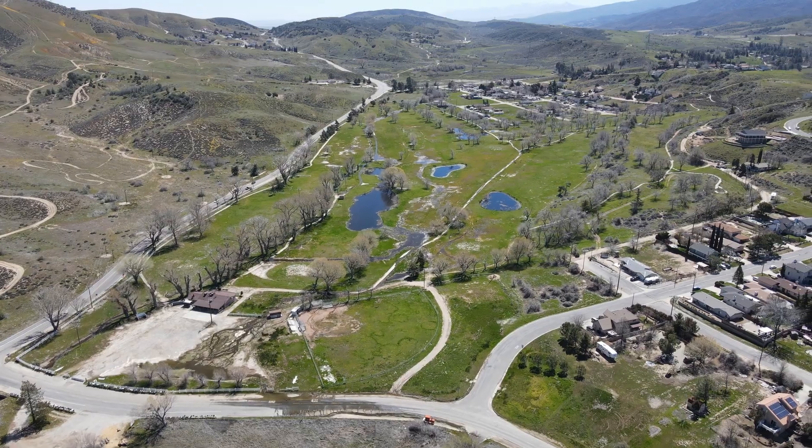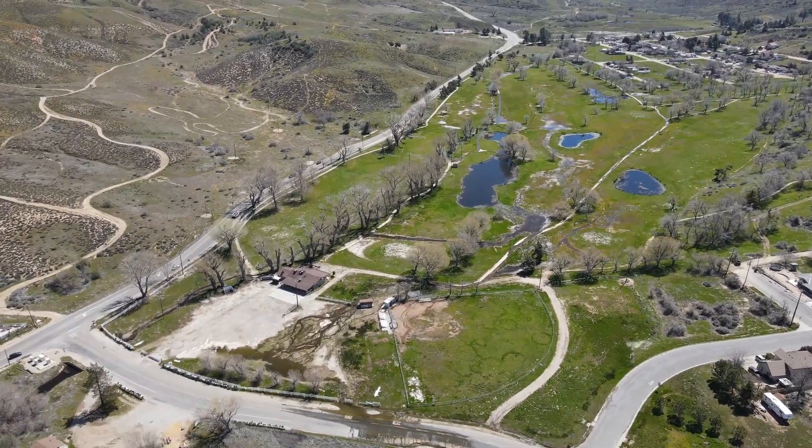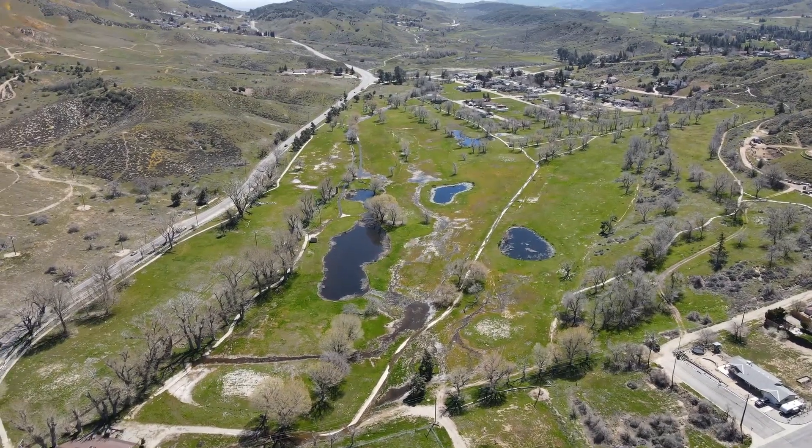The golf course looks like a soggy mess. You can see the clubhouse down there on the bottom left. I remember this course to be a really fun layout. It's pretty sad to see it look like this.